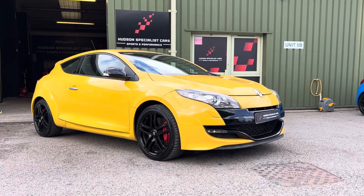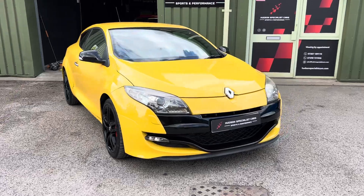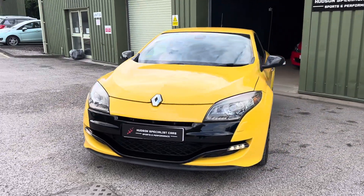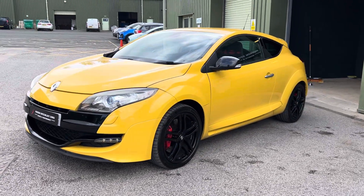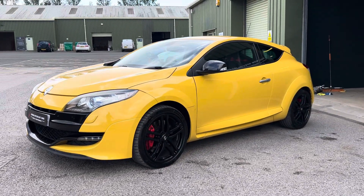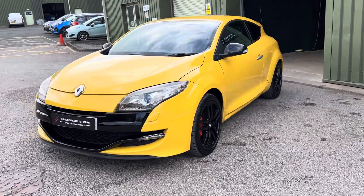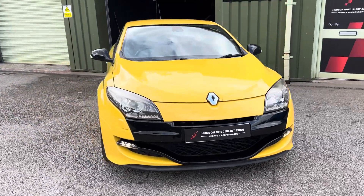Hi, good afternoon, it's Matt here at Hudson Specialist Cars. Here we have a walk-around video of our stunning 2010 Renault Sport Megane RS 250. I'll do my best to walk you around it and try to demonstrate a few of the highlights. First and foremost, it's finished in Sport Yellow — a very rare but striking colour. It really looks absolutely awesome in the flesh.